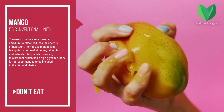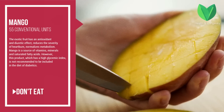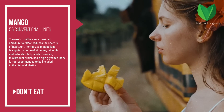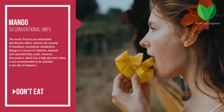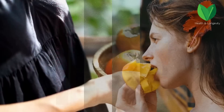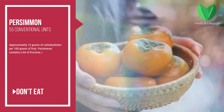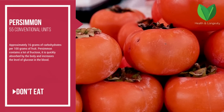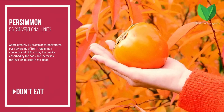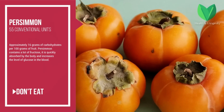Mango — the glycemic index is 55 conventional units. The exotic fruit has an antioxidant and diuretic effect, reduces the severity of heartburn, and normalizes metabolism. Mango is a source of vitamins, minerals, and saturated fatty acids. However, due to its high glycemic index, it is not recommended for diabetics. Persimmon — the glycemic index is 55 conventional units, with approximately 16 grams of carbohydrates per 100 grams of fruit. Persimmon contains a lot of fructose, which is quickly absorbed by the body and increases the level of glucose in the blood.